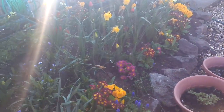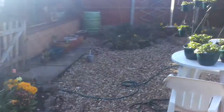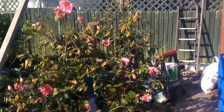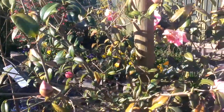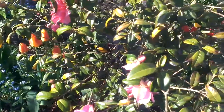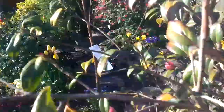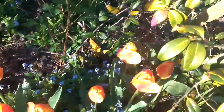We have got some lovely primulas and polyanthus looking nice. That camellia down here is dying — we're not sure what's wrong with it, the leaves have been going yellow and brown. It's had some lovely flowers but it's coming to an end. And we've got some nice tulips out down here.